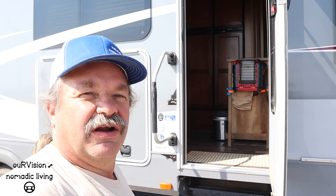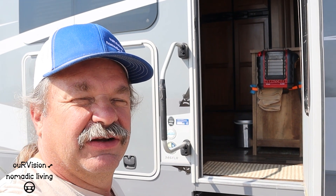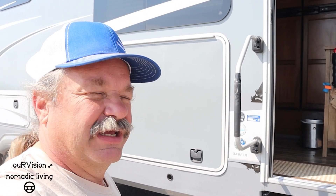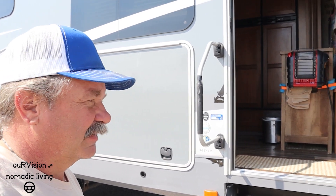Our aim is to make it to Laramie, Wyoming tonight. Did a little research on Gas Buddy and there's a fuel station there that's selling diesel for $2.99 a gallon, so you take it where you can get it. A little savings, right babe? I hope so. Off we go.